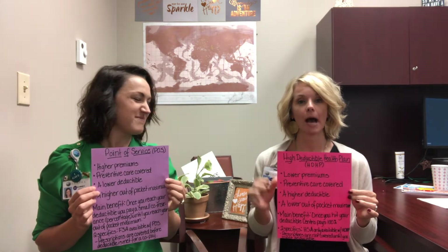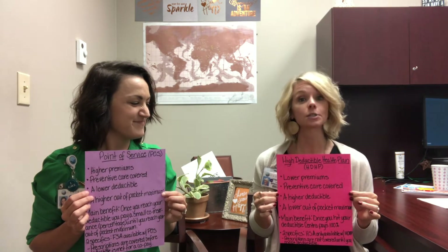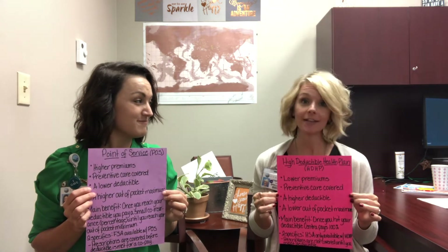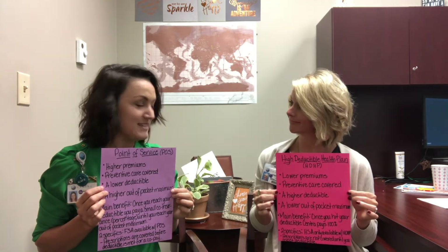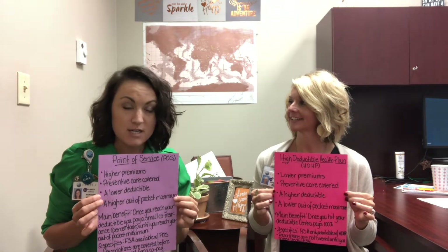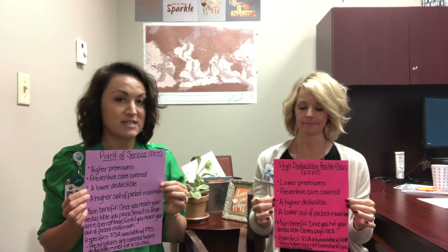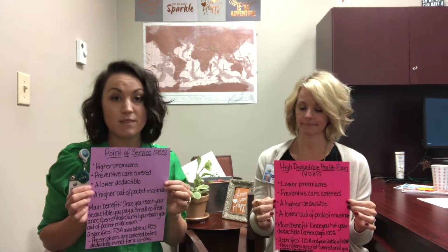The next thing on my list is that, true to the name of the High Deductible Health Plan, the deductible is higher in this plan. On the Point of Service Plan, your deductible is actually lower. However, you do pay a coinsurance after you hit the deductible, and then you have an out-of-pocket maximum which you'll have to obtain before 100% is covered on the POS.